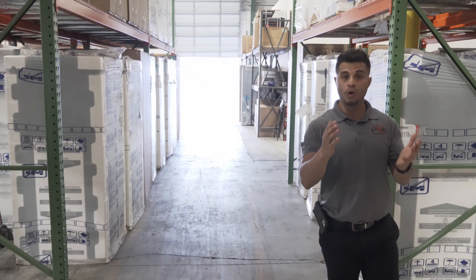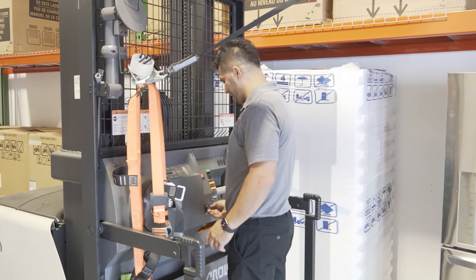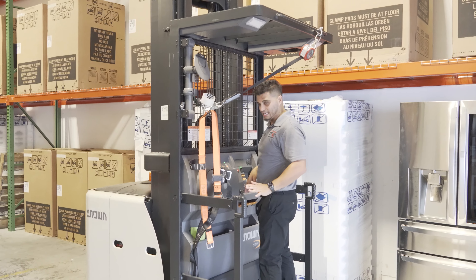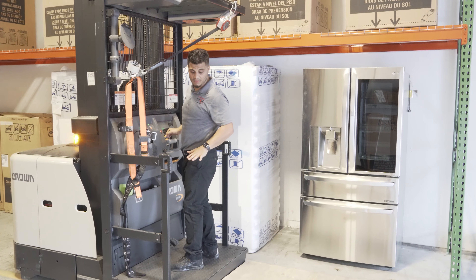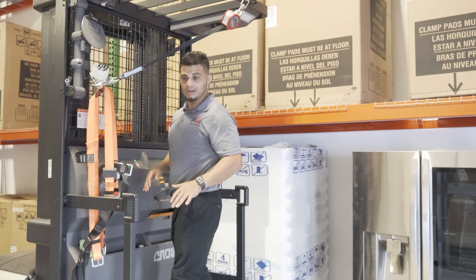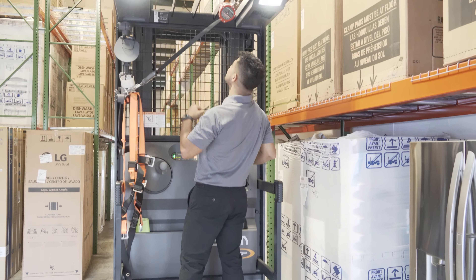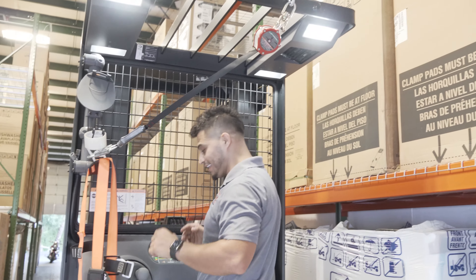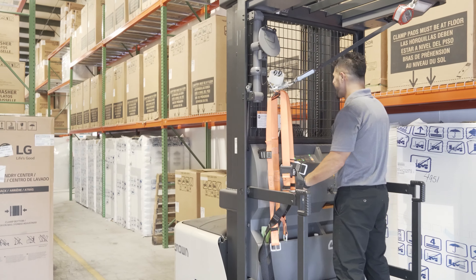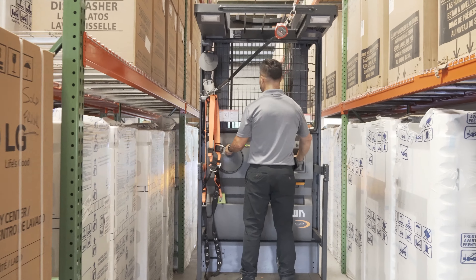We got an order picker! I'm super excited about this — it's pretty cool. This is how we're able to get to the different levels and pull product as we need it. I'm still a little rusty and getting comfortable operating it, but I think I've got it down. It's a 2021 state-of-the-art machine — it's got all the bells and whistles. I even got a little fan right here which keeps you cool since the warehouse gets hot. There are some different lights on it too. As you can see, we've got lots of room to navigate.